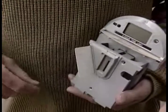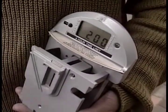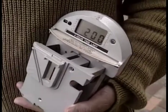You put the card in and it'll show you how much money you have on your card. The card is in, and when you pull the card out, now you have two hours.